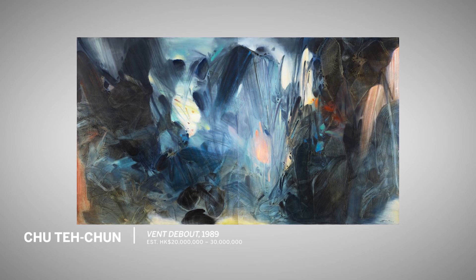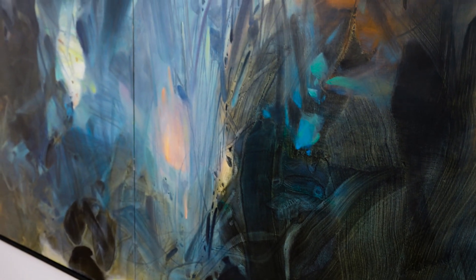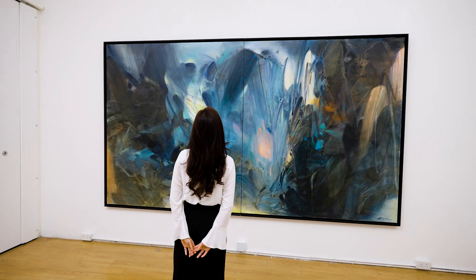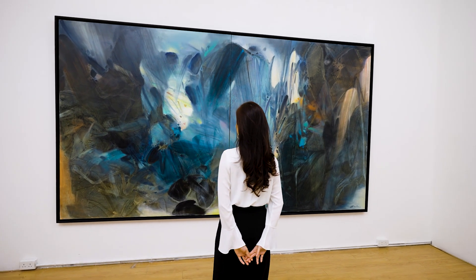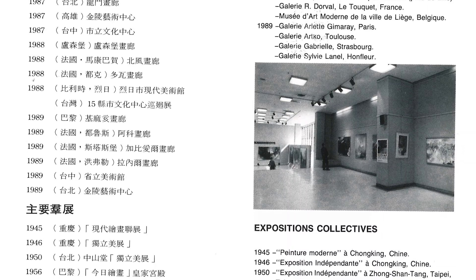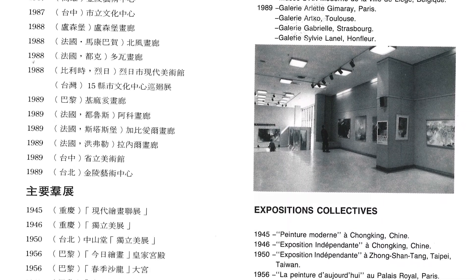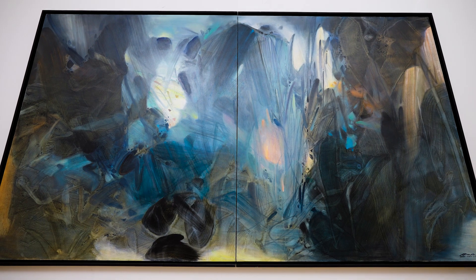Fong de Buu was painted in 1989, which is really at the pinnacle of Zhu's career and the peak of his creative powers. Measuring 3.6 meters long and 2 meters high, this is the largest diptych that he ever created in and before the 1980s. Once completed, it was sent to the artist's large-scale touring exhibitions in 15 locations across Taiwan, and was illustrated on the cover of the catalog as the anchor piece of that exhibition.